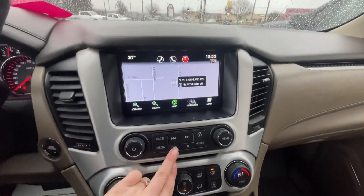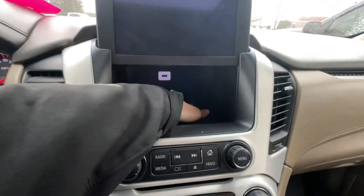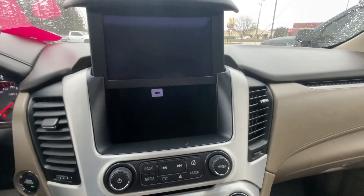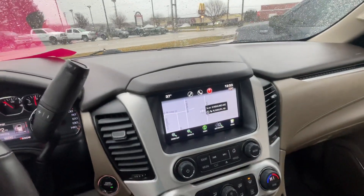Also there's a hidden compartment here if you hold that button down. There's a USB and then there's going to be some room where you can put a phone in there, maybe a small tablet if you have one, or a wallet — anything like that you can put back there.